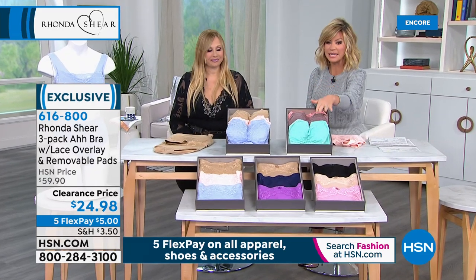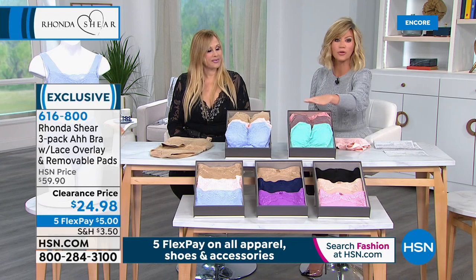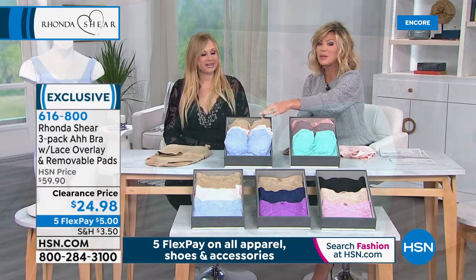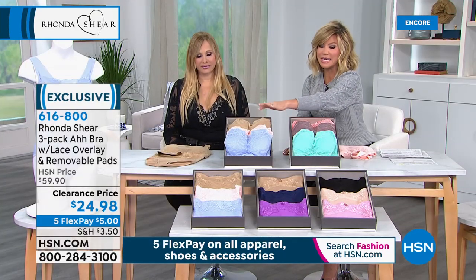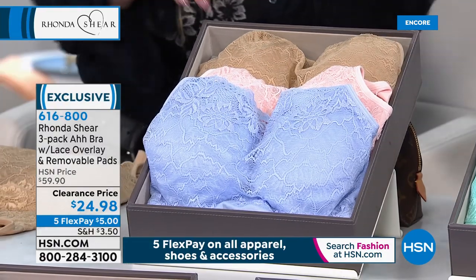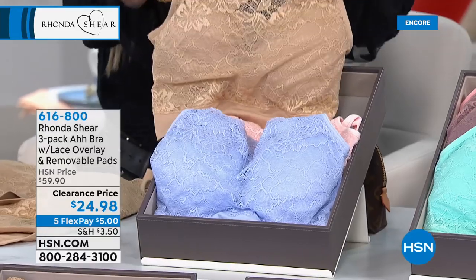If you want to pick up the teal multi, we have small through 1X and that's it — only a few hundred in those sizes. Now, if you want the blush multi, we have these in small all the way through 3X. This is what I'm ordering two or three of. I bought these before — just for the nude alone — and they were on sale at $49.